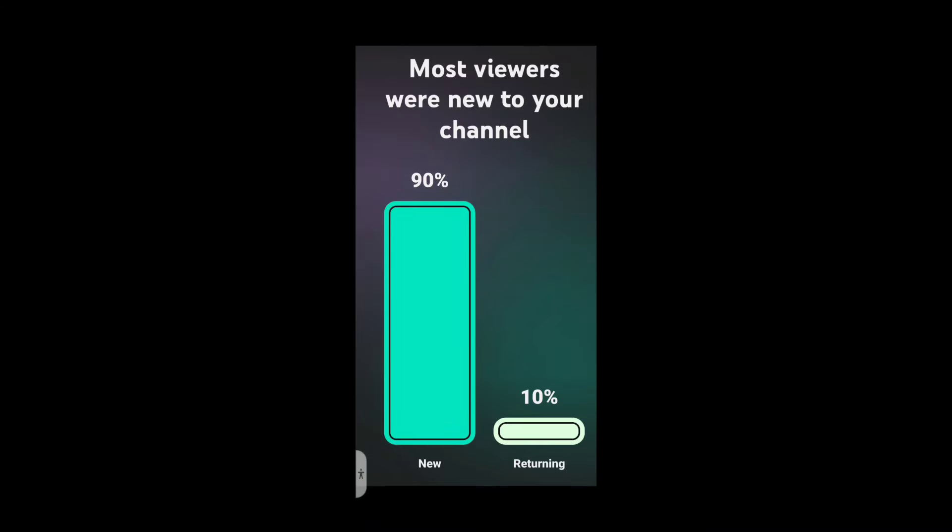90% of you viewers are not subscribed to my YouTube channel. If you like the content coming at you right now, please hit the subscription button, subscribe, hit the bell notification, and welcome to the Two Phones for Free YouTube channel — more to come.